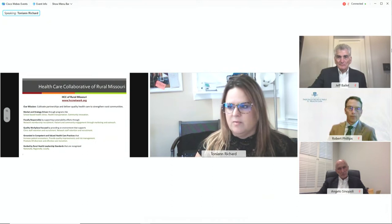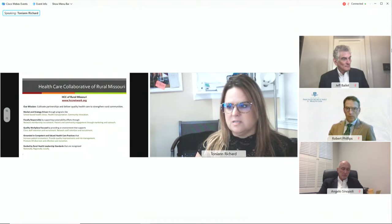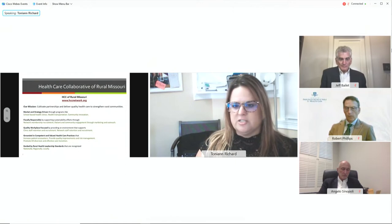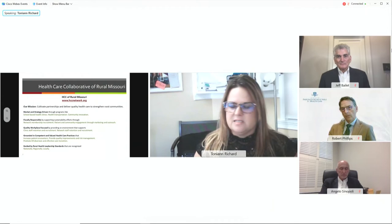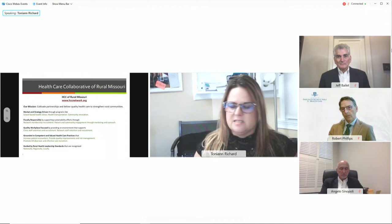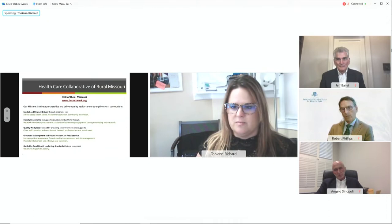We have a larger network of membership that helps drive our strategy and implementation around services. In 2013, we opened our first FQHC. We now have five locations, three mobile units, and several school-based and nursing home access points — experiencing extreme amounts of growth. We were able to do a lot of that because of the drivers behind the social needs in our community.